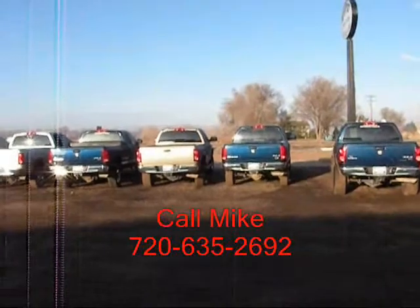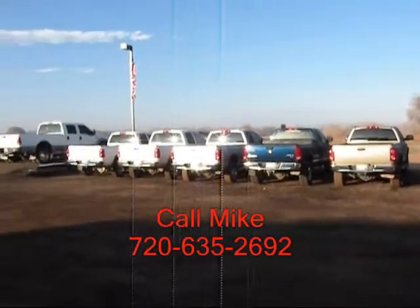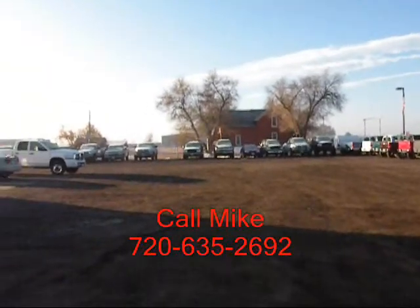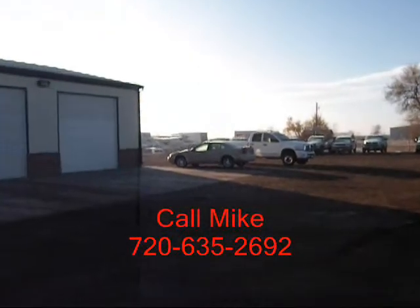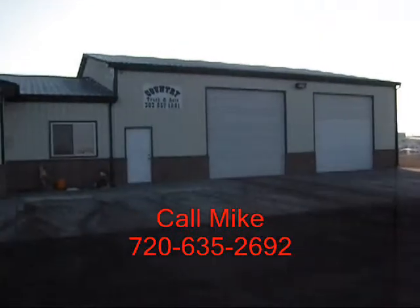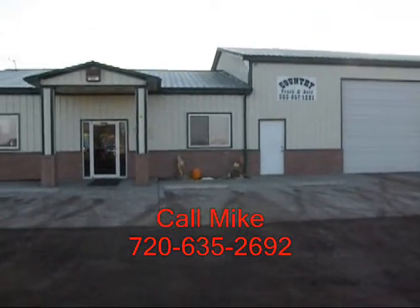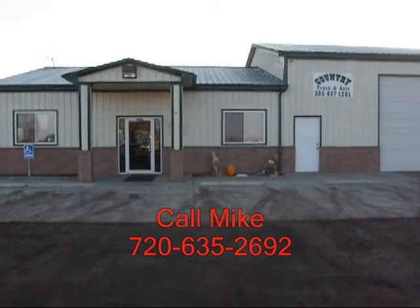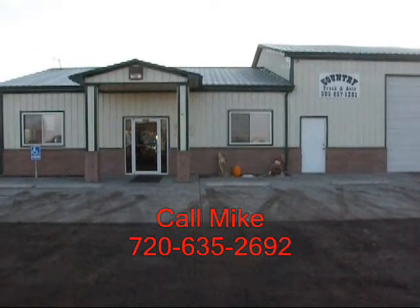We specialize in diesel trucks, and by having this narrow focus, we can offer you great selection and pricing. We've been in business seven years, and I've been with the company for two years. Give me a call — I'd love to help you out with your truck needs. My name is Mike, and I can be reached on my cell phone at 720-635-2692.